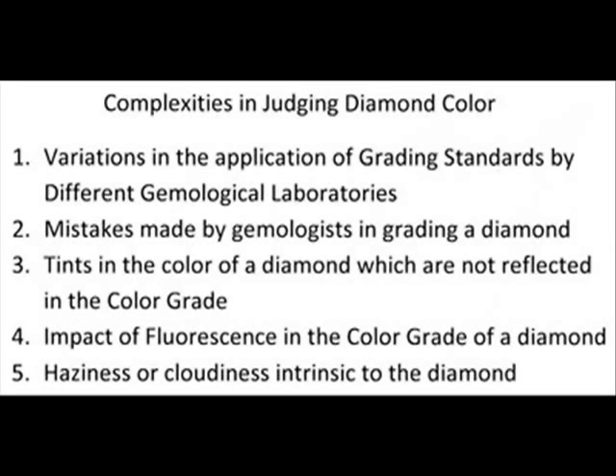First, there are variations in the application of the GIA grading standards by different gemological laboratories. Two, gemologists are human and they make mistakes in grading a diamond.